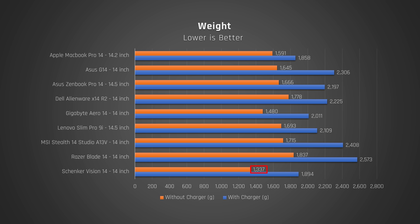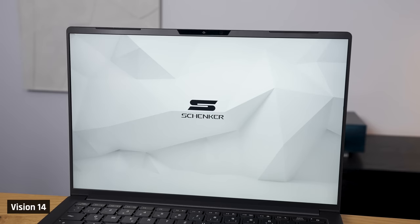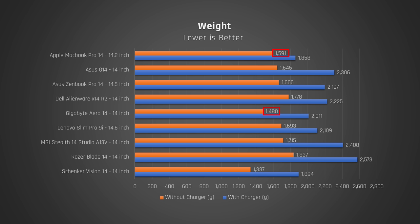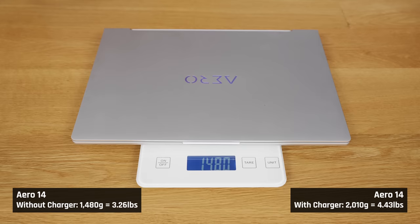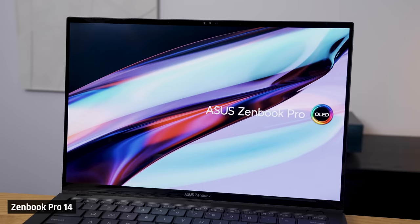Portability. The Vision 14 is the lightest of the bunch, but its included power brick is large for only 140 watts. That being said, it is the lightest, so it gets the max score of 5 points. The MacBook Pro 14 and Aero 14 are next with 4 points. Even though the MacBook itself is 100 grams heavier than the Aero, the Mac has a slightly larger screen at 14.2 inches, and the Aero's included charger is on the heavier end. Next with 3 points is the ZenBook Pro 14, Slim Pro 9i, and G14. Note that the ZenBook and Slim Pro 9i do have larger 14.5-inch screens, so it is understandable that these are a little heavier.